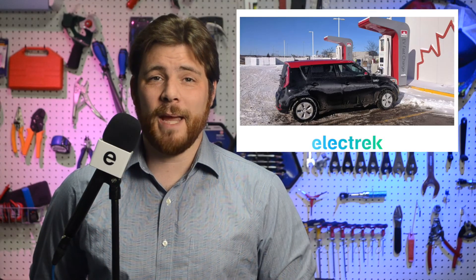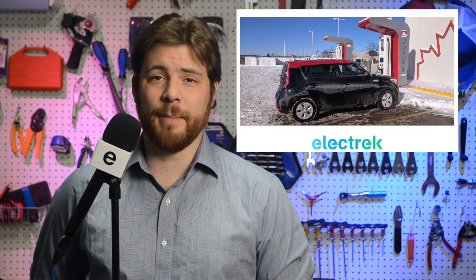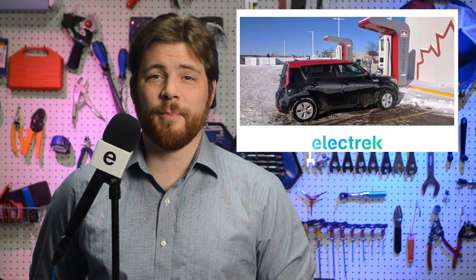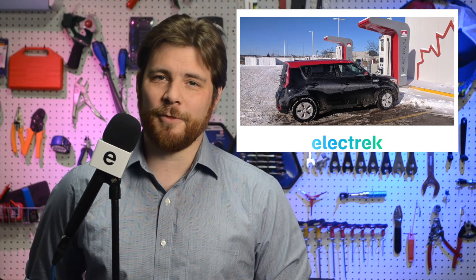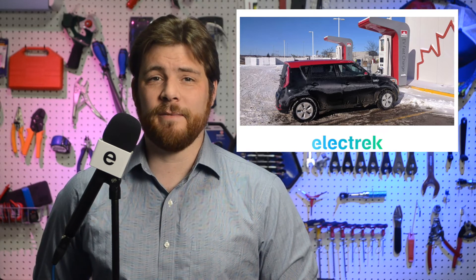Canada has announced a ban on the sale of gas cars. Over the last few years, several countries have announced plans to stop allowing the sale of gas-powered vehicles, Norway and the UK being the more prominent. But now Canada has set a target of 2035. Quote: 'The government of Canada will require 100% of car and passenger truck sales to be zero emissions by 2035 in Canada to protect the environment.' It's unclear whether the government is going to announce new incentives to accelerate the adoption of EVs, but Canada has already established a $5,000 rebate for the purchase of new vehicles under $55,000.